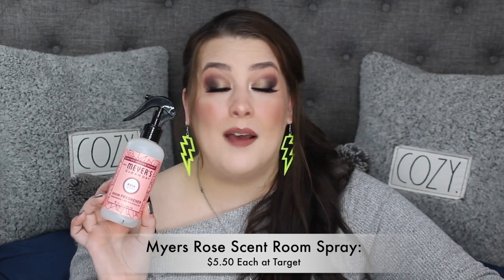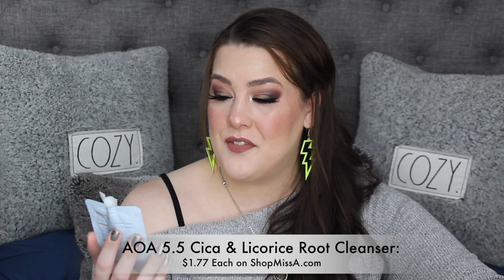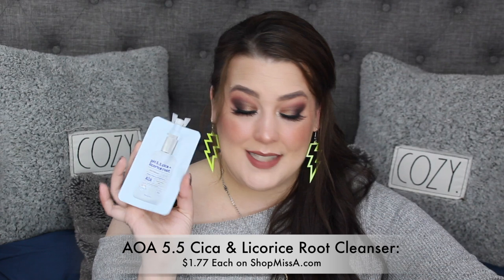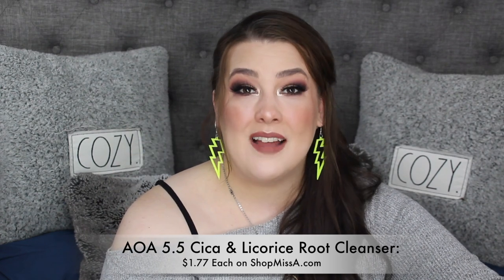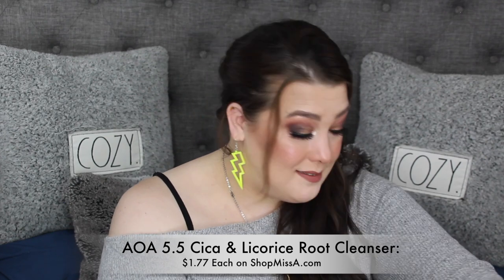I used up the Mrs. Meyers rose scent room spray — I love this so much. I go around my whole house and spray everything. I used up the pH 5.5 Kika and licorice root gel cleanser from AOA — I love this so much. You do need a lot of it, but I still love it and definitely recommend it.